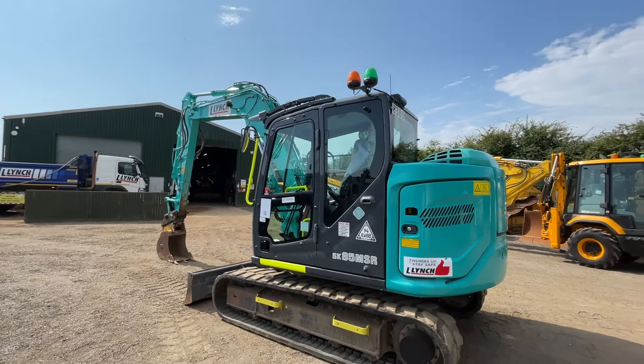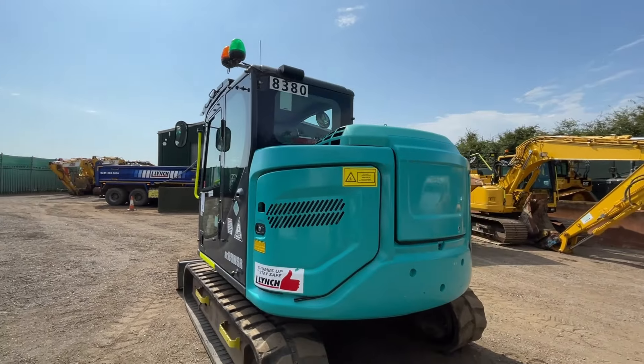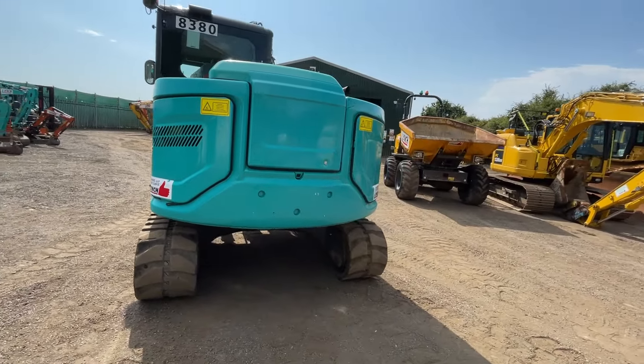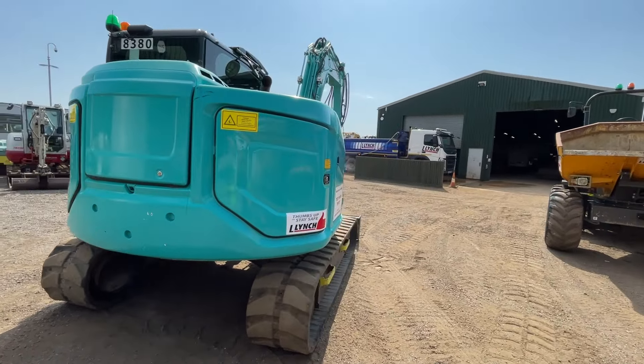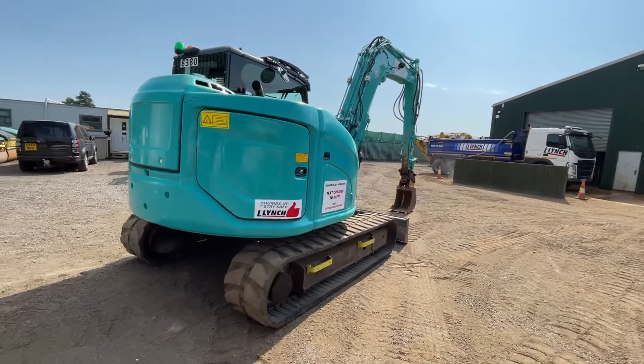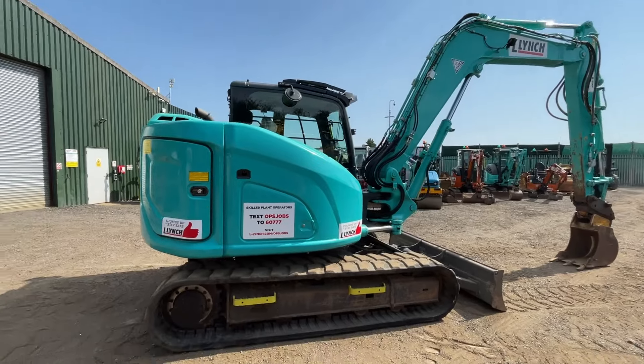Lovely and bright machine, starts first time, very strong. Good spec on there — you have hammer and rotate pipework on the front, so any sort of attachments you like would work on this machine if you were looking to add a selector grab etc. Hydraulic quick hitch as well, obviously to be expected on a nice 8 ton machine.